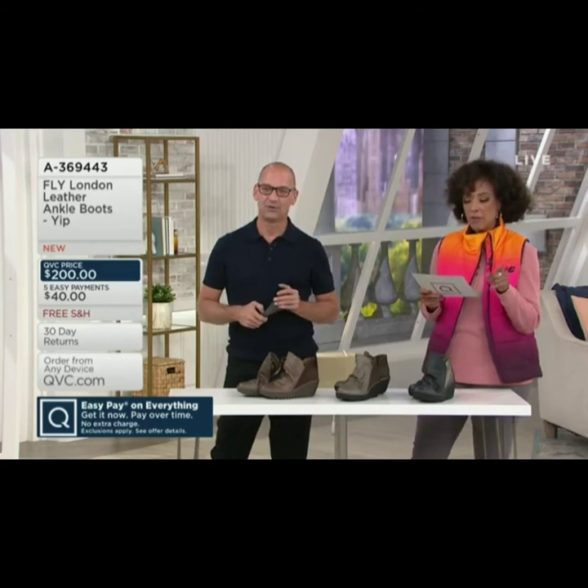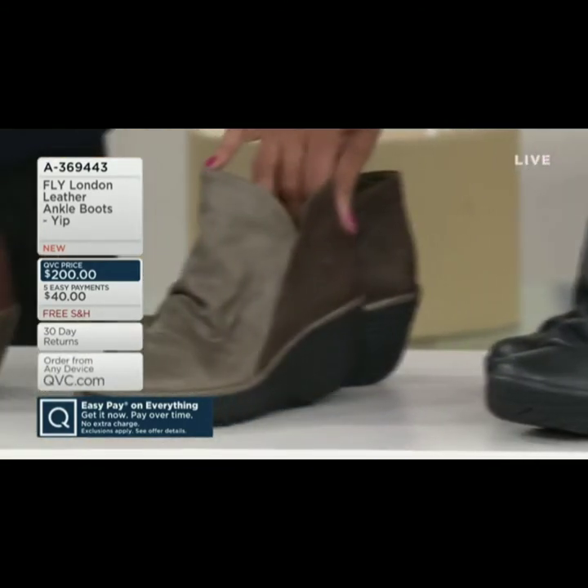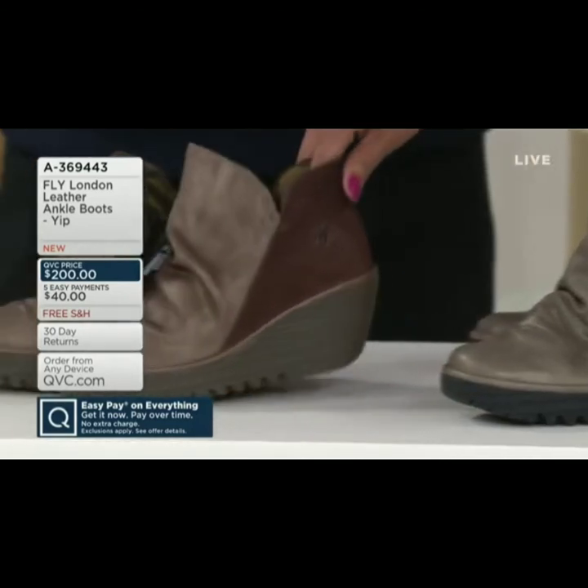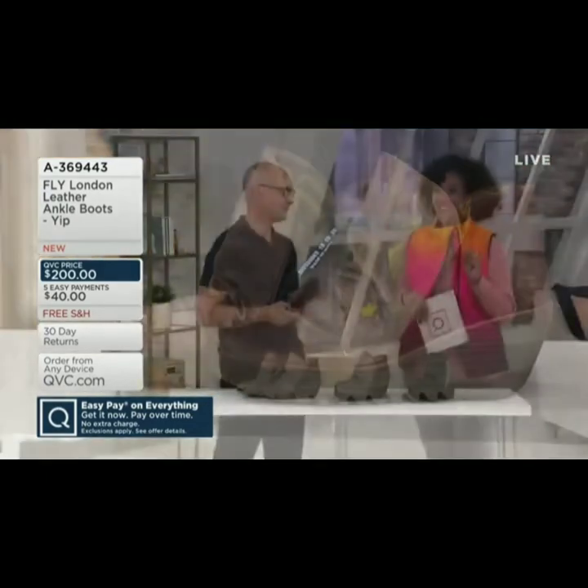Item number 369443. We have the black bronze, and we also have it in the gray, which is kind of a taupe tone — more taupey. And then here is your dark brown. Let us know what size you need and the color that you'd like.